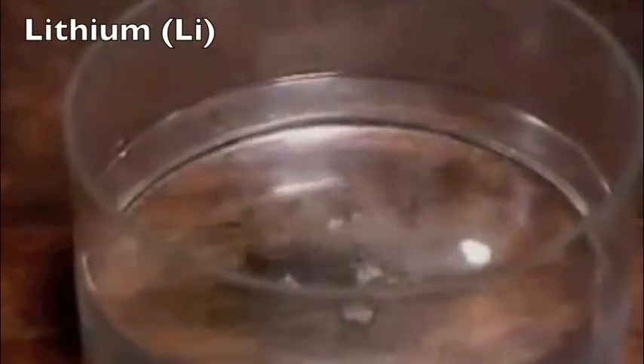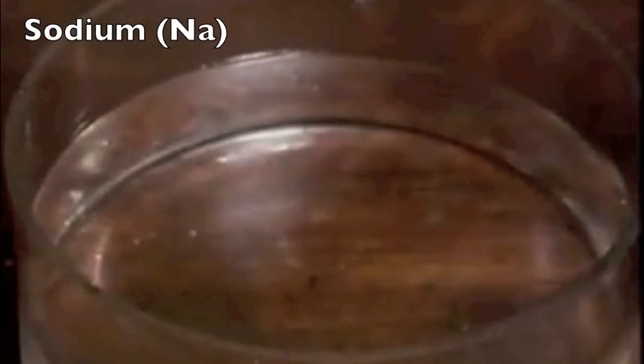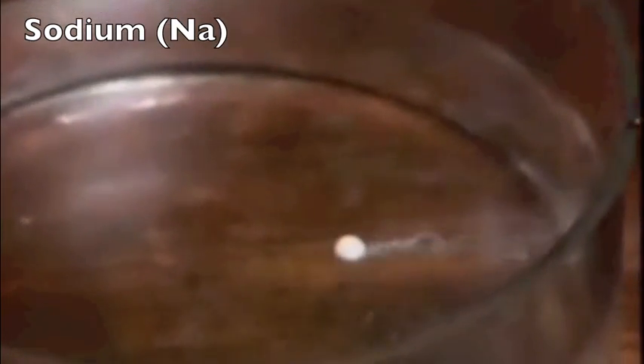We'll start with lithium. The metal floats on the water and reacts with it, giving off hydrogen gas. Now for sodium. The same sort of thing happens, although the reaction is a bit more vigorous.